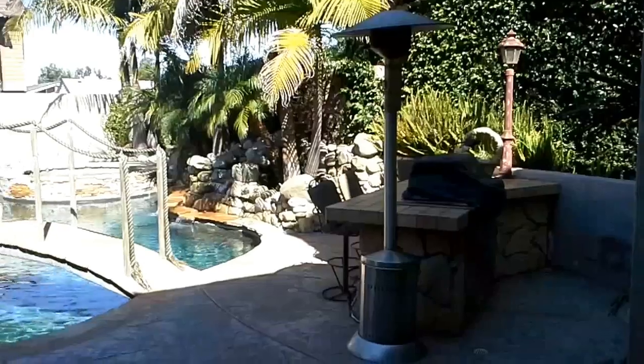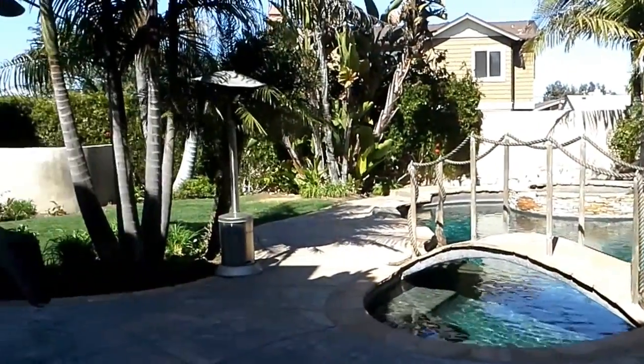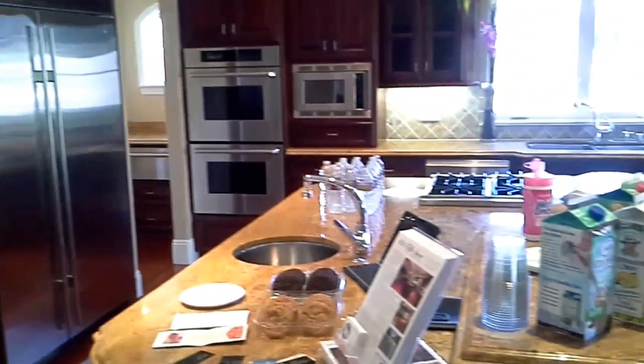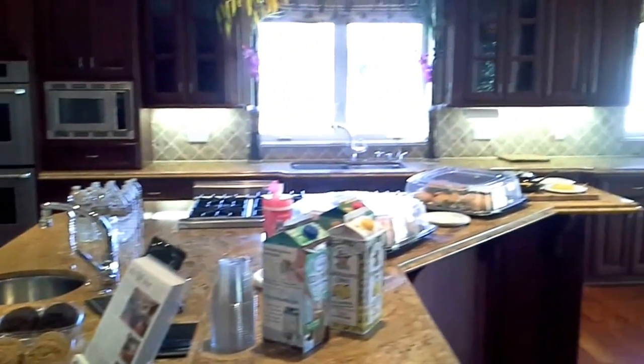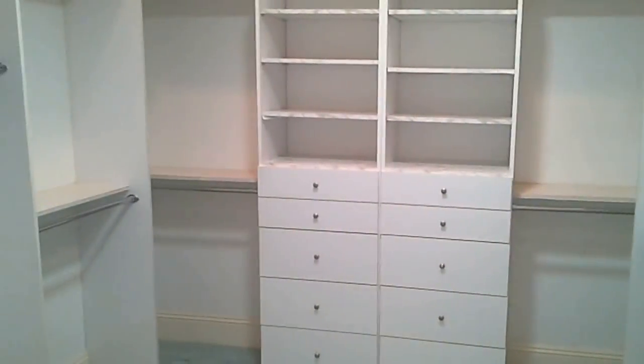Here's another luxury home in Manhattan with a pool with a cool bridge and a nice backyard. Incredible kitchen. Another walk-in closet.